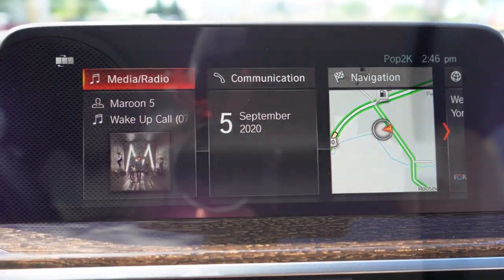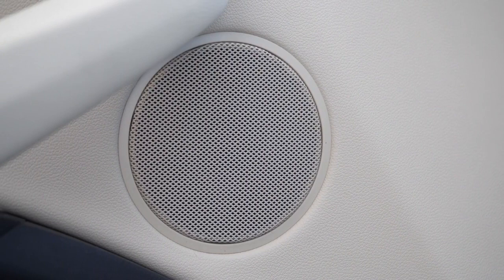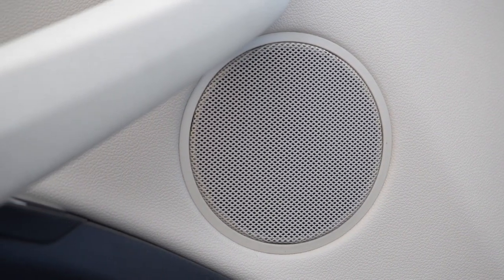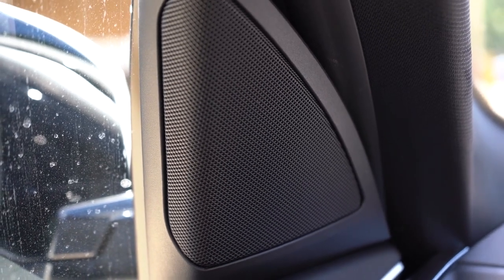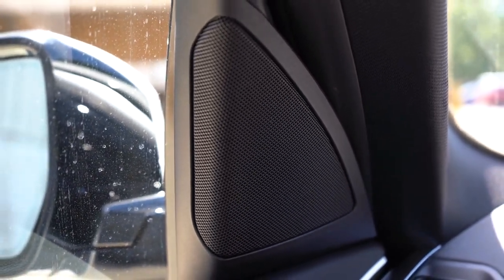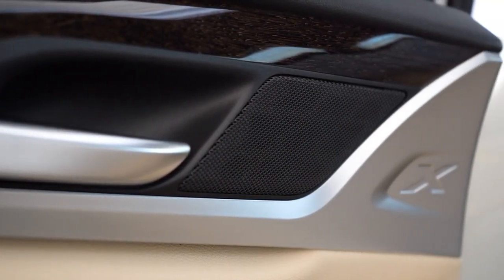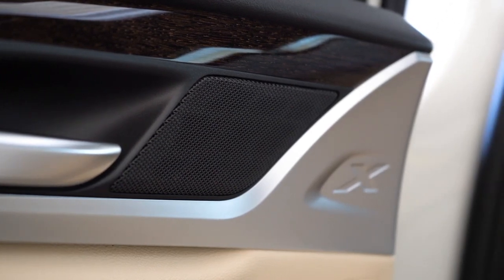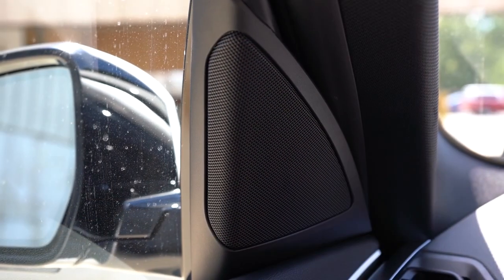When it comes to the sound system, 12 speakers and 205 watts come standard. There is an optional 16-speaker Harman Kardon sound system with 600 watts for $875 — we don't have that one today. Testing out the standard 12-speaker system: clarity is definitely fine, not the most bass in the world, but 12 speakers gives you decent clarity with absolutely no issues. Wouldn't mind a bit more bass, but that is what the Harman Kardon upgrade is there for.